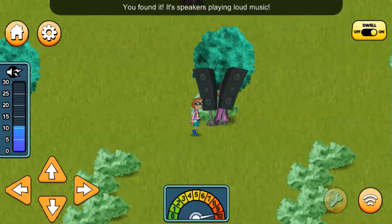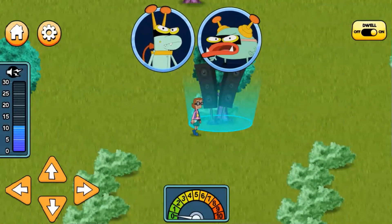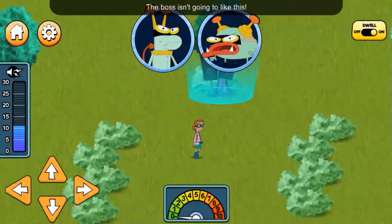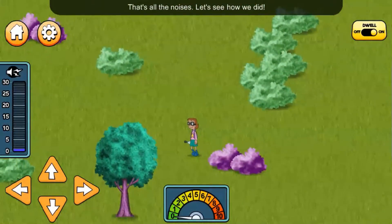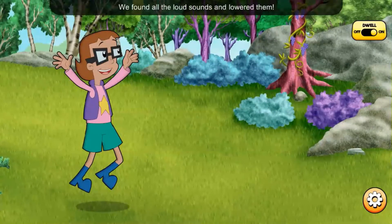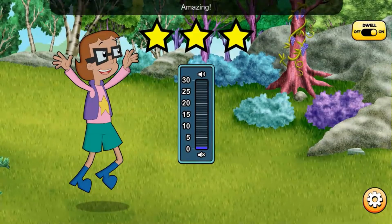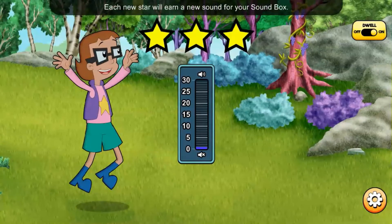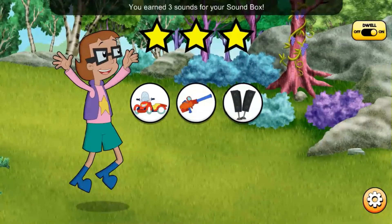You found it! It's speakers playing loud music! The boss isn't going to like this! That's all the noises — let's see how we did! We found all the loud sounds and lowered them! The sound scoreboard went from 30 to 1! Amazing! Each new star will earn a new sound for your soundbox. You earned three sounds for your soundbox!